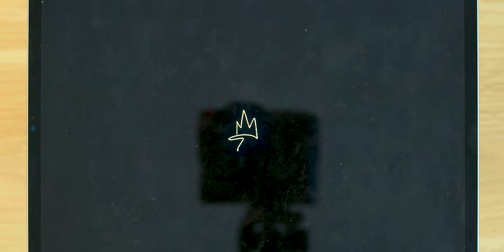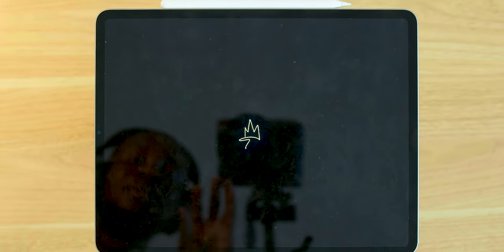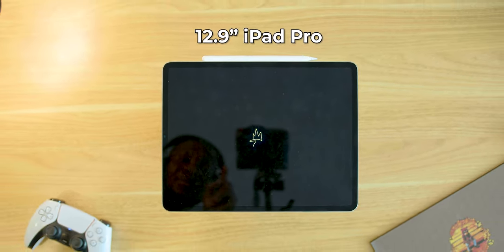This video is sponsored by Aura. This is the latest and greatest iPad from Apple — the 2022 iPad Pro with the M2 chip.